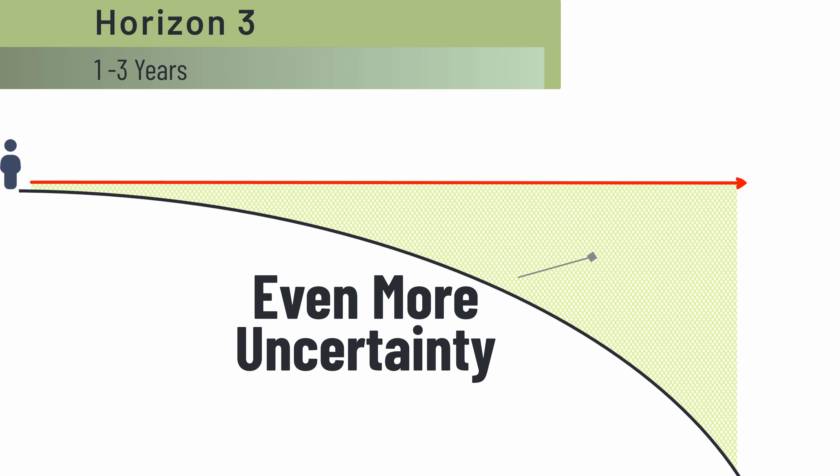Horizon three is visionary. It's one to three years out depending on what kind of business you're in and the stage of your company. Now that you understand the three horizons, let's open up the spreadsheet and click on the snapshot tab.